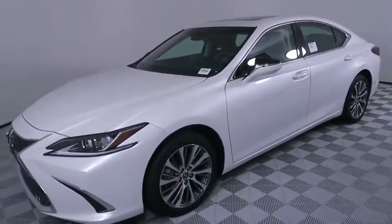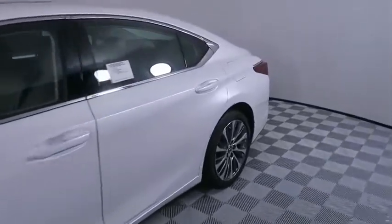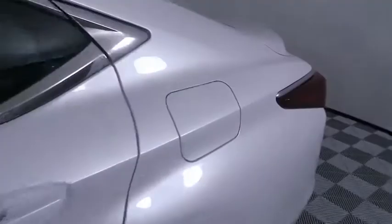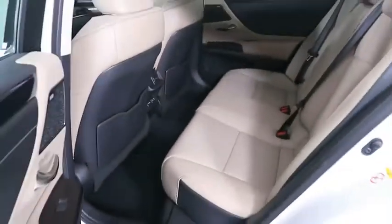Here are some of this vehicle's great options: backup camera, anti-lock braking system, steering wheel audio controls, power passenger seats, lane departure warning, stability control, traction control, keyless entry, remote engine start, leather-wrapped steering wheel, Bluetooth.